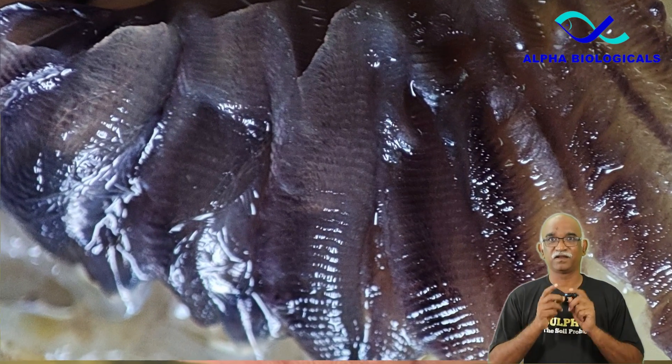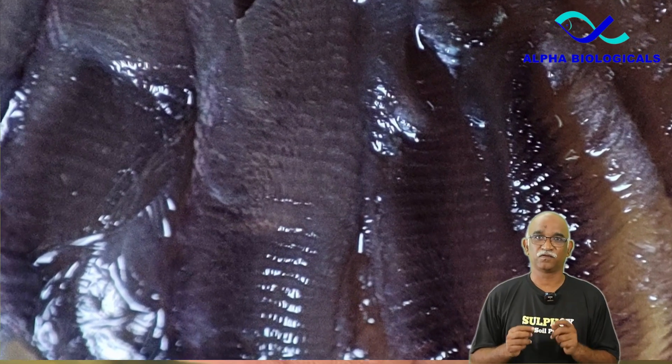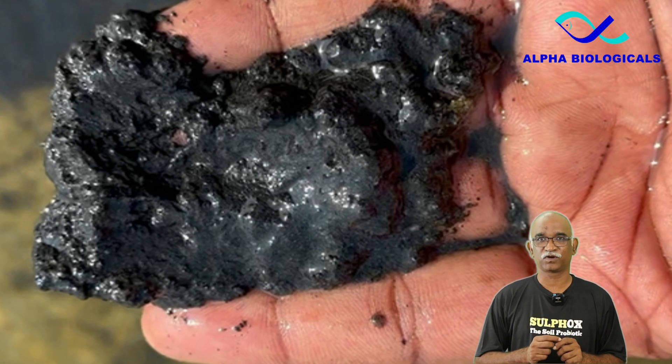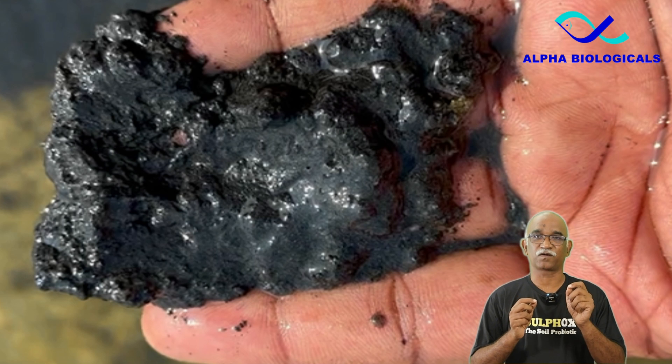Hydrogen sulphide has a high degree of lipid solubility, enabling it to pass easily through cell membranes where it can interfere with cell functions. In shrimp, hydrogen sulphide interferes with cytochrome reoxidation during respiration, making it toxic to aquatic organisms.